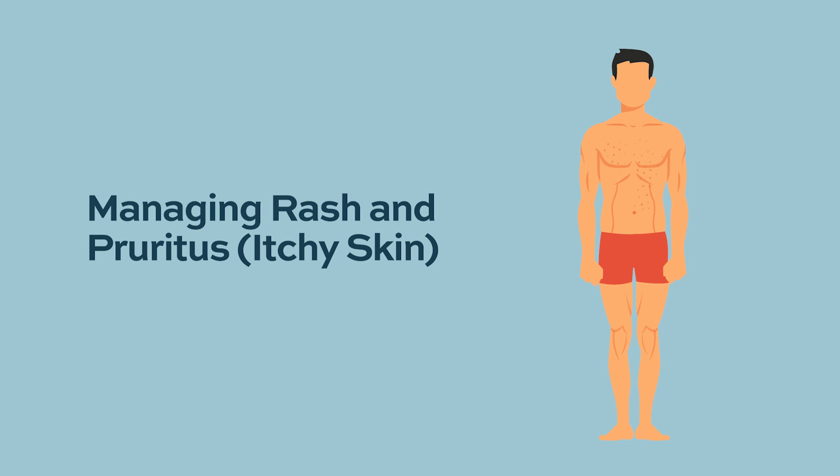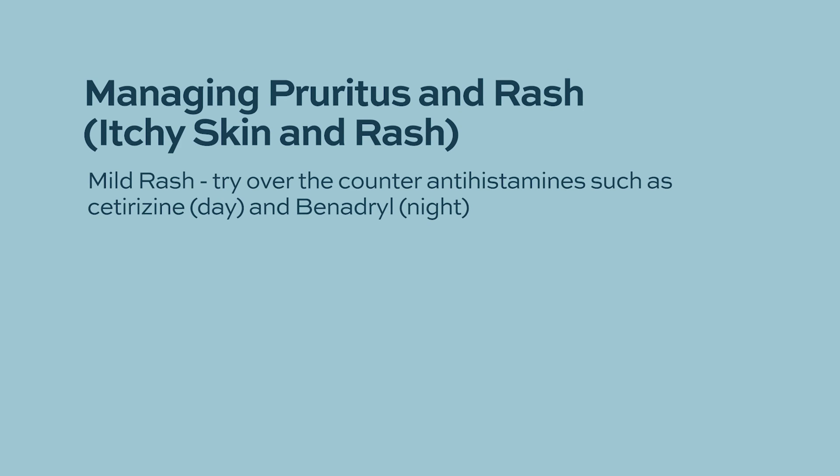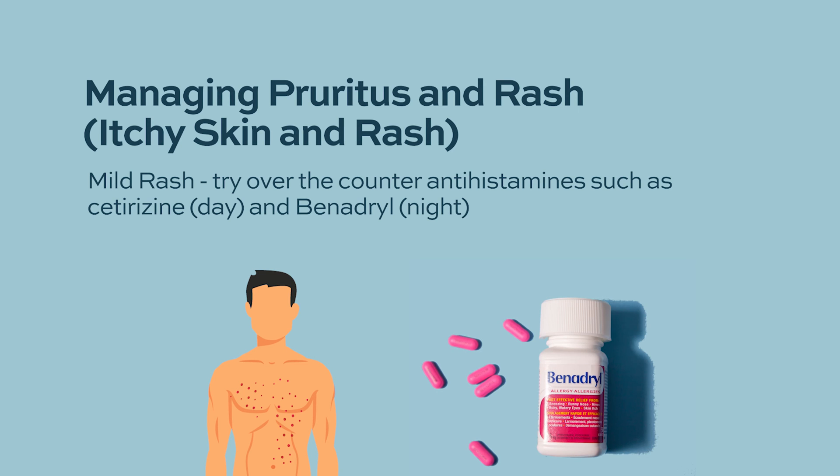One of the most common side effects of IMiD drugs is rash and itching, which can be alarming for patients. Rash appears as reddish spots that can start on the body, arms, or legs and may spread, often accompanied by itching. This is related to the immunomodulating action of the drug. For mild rash with some spots on the arms or body, antihistamines like cetirizine during the daytime or Benadryl at night can help control it.